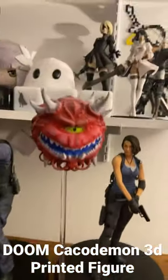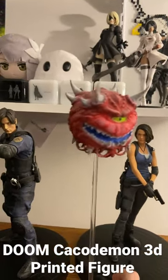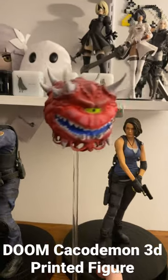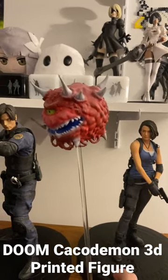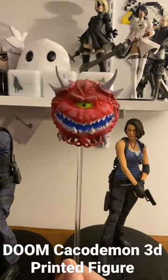It's on a little thing right here. I actually bought this from OfferUp. Someone was just selling a bunch of 3D printed stuff, and I thought this looked so cool. It was really expensive, but I love Doom, and I thought this looked really cool. So I had to get it. So that's really it.